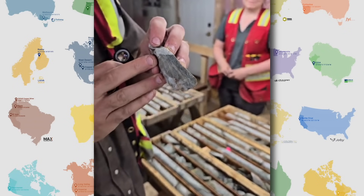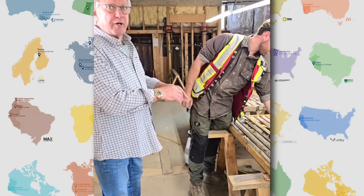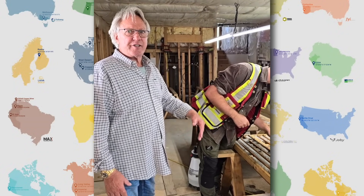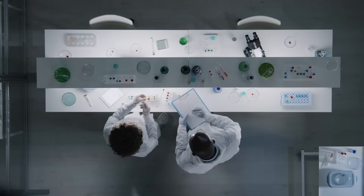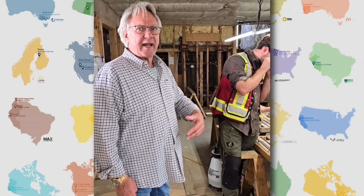What we do is, after a hole's been drilled, we log it so we know what the geology of the hole is. Then they send it downstairs and split the core — half goes to the lab, the other half stays on site as a backup of what we've done. It takes probably north of three weeks to get the assays back once we've cut the core and sent it to the lab.